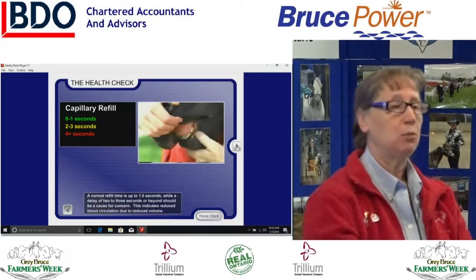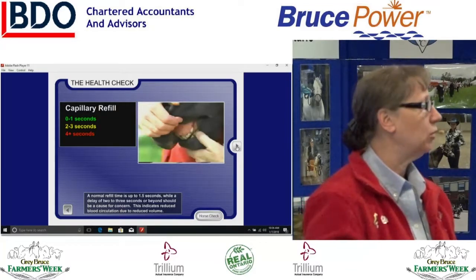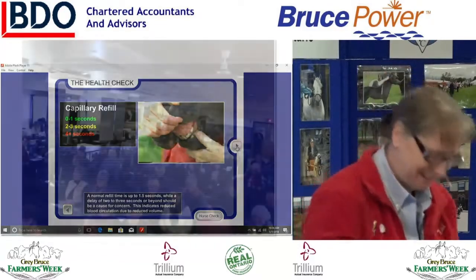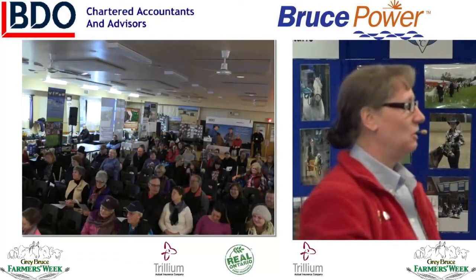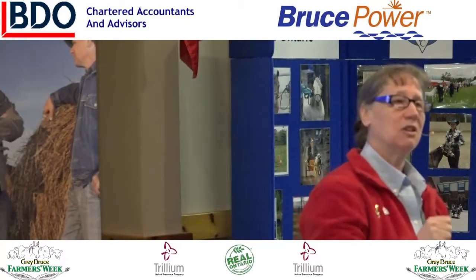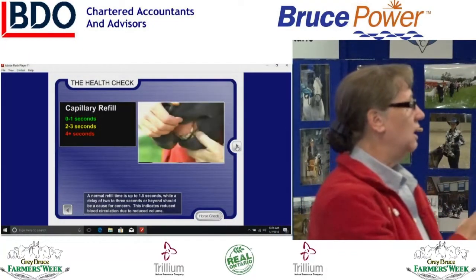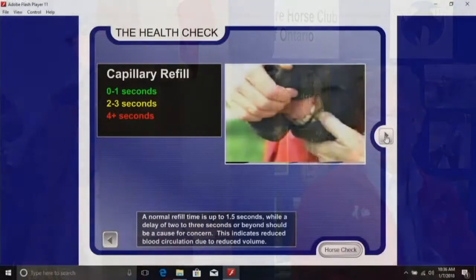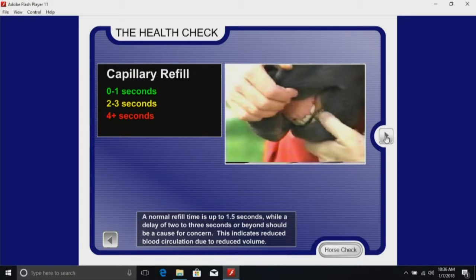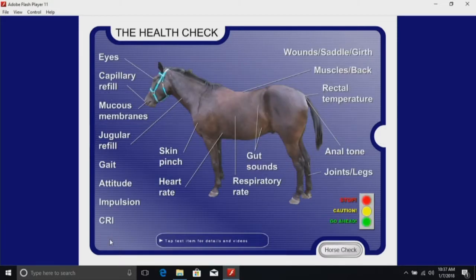The next thing is capillary refill — cap refill. If you've ever had a cast on your leg, one of the first things the doctor does is pinch your toes, checking capillary refill circulation. If the cast gets too tight, it blocks circulation. We do the same check with horses — pressing on the gum right above the teeth to assess blood pressure and cardiovascular status.